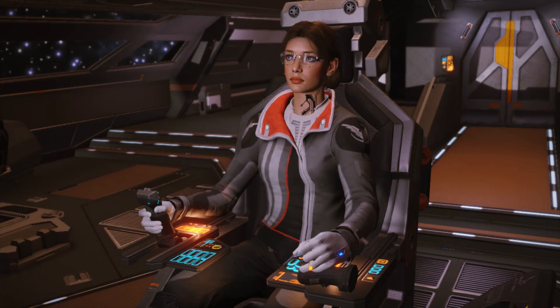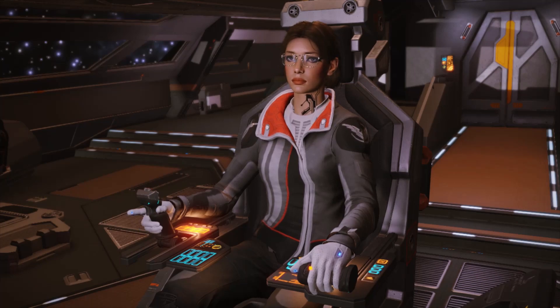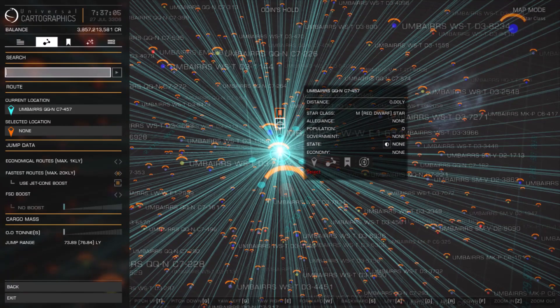The method relies on vague hints about system contents buried within the procedural system names. Take a look at this system name right here: Umberers QQ-NC7-457. That final letter — in this case, C — indicates the overall mass of the system and ranges from the lightest systems at A up to the heaviest systems at H.